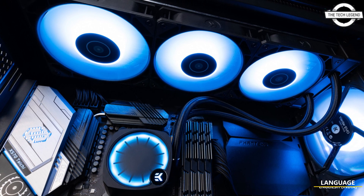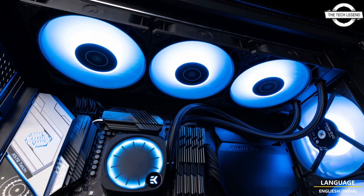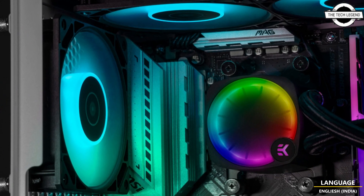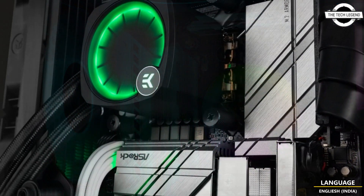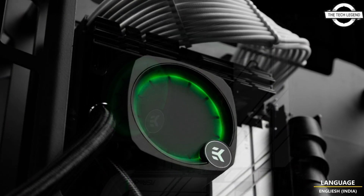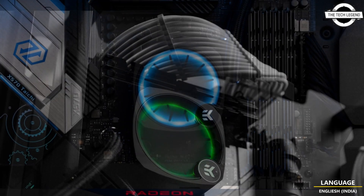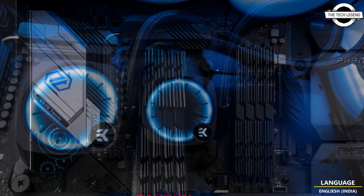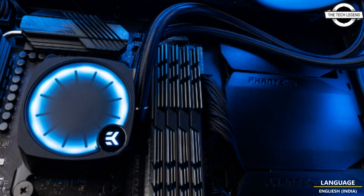Hello friends, welcome to the Tech Lesson channel. Today I will talk about the EGA Nucleus Luxe AIO Liquid Cooler, which is now shipping. It is fully compatible with the latest AMD AM5 and Intel LGA1700 sockets out of the box, making it the ideal choice for cooling your latest AMD Ryzen 7000 or Intel 13th generation CPU.